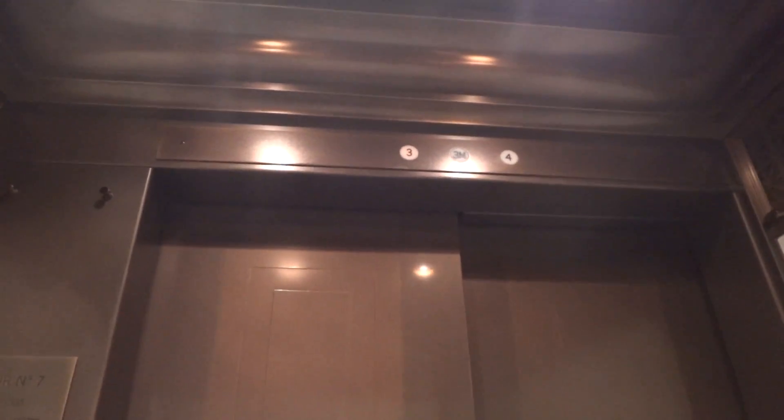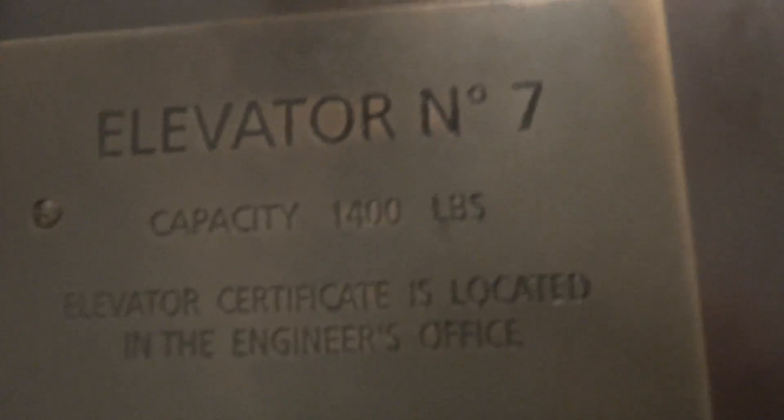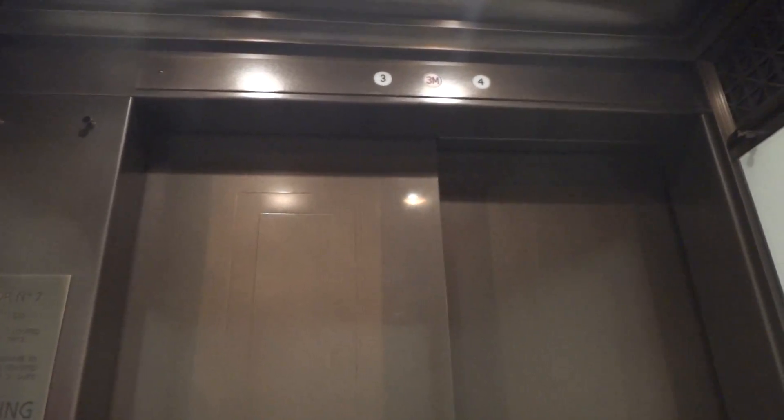This is the elevator that serves the upper floors at the National Portrait Gallery, the Smithsonian in Washington DC. It's very slow. Capacity is 1,400 pounds. And it's a dead stop.